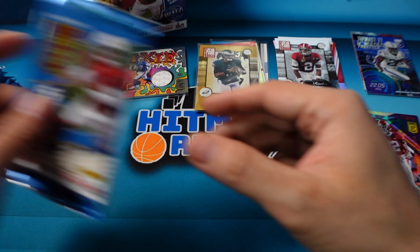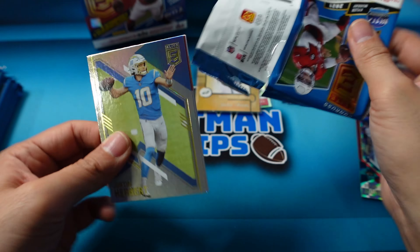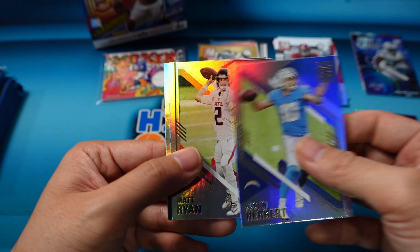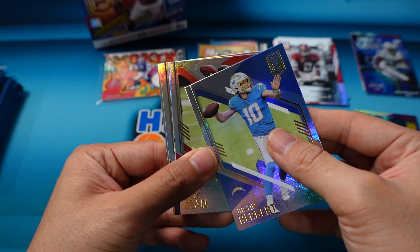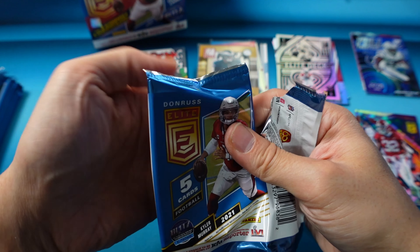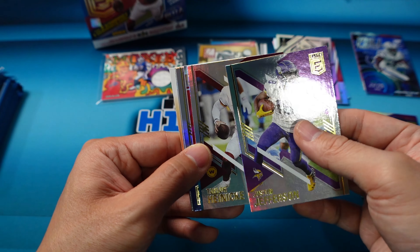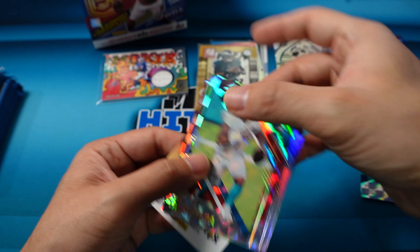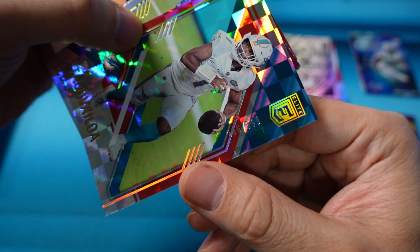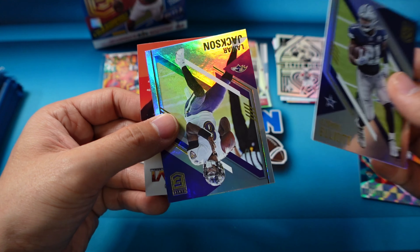Jerry Rice and Drew Brees. Should be getting at least one more auto here. There's a Herbert second year, Matt Ryan. Elite Deck of Kyler Murray — again one of the better inserts. Jonathan Taylor and TJ Watt. Justin Jefferson second year, Taylor Hineke. Tua on our number card — second year, that's numbered to 399. Zeke and Lamar.